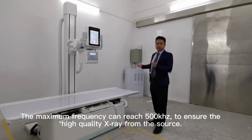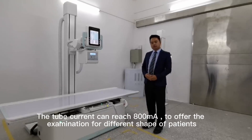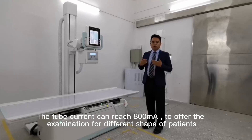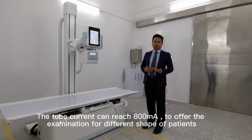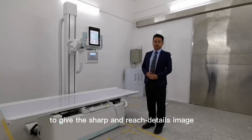The maximum frequency can reach 500 Hz to ensure high-quality imaging from the source. The tube current can reach 500 mA to enable diagnostics for patients of varying size. The tube voltage can reach 150 kV. It can perform high-quality examination for the chest using sharp and clear imaging.